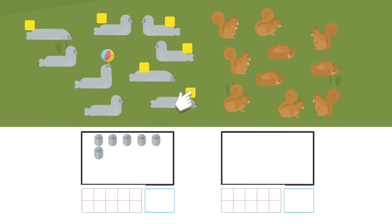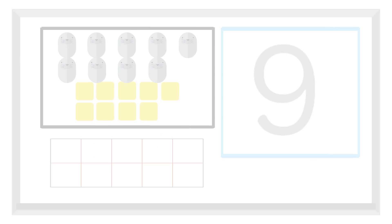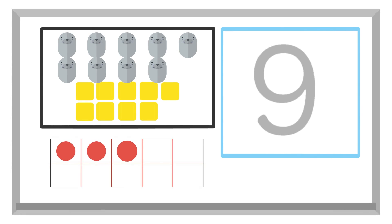Five, six, seven, eight, nine. There are nine seals. Nine seals. Nine is written like this.